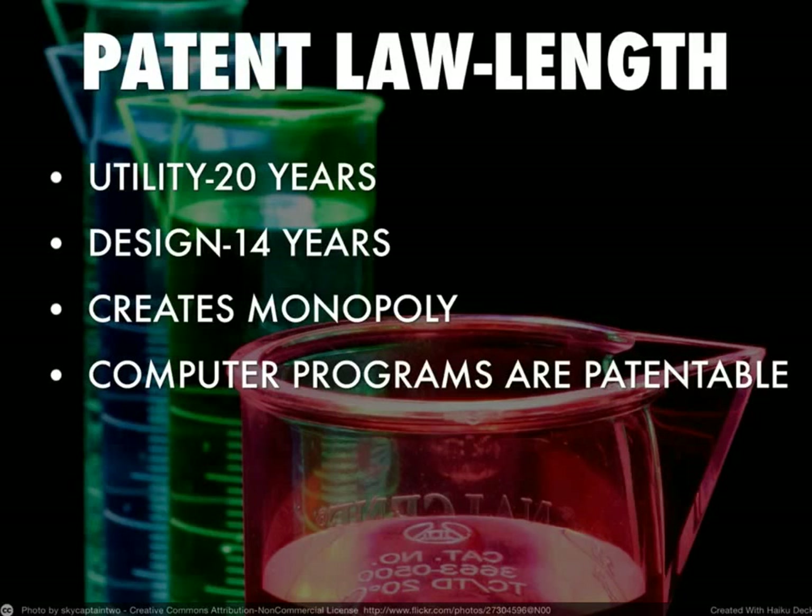Drug manufacturers advertise very heavily because they want people to use that drug during the time they have that monopoly. When that 20 years ends, anyone can make that same drug — that's where generic drug manufacturers come in. They are often ready and waiting for that 20 years to expire, and immediately upon expiration they make the generic version of the drug. In order to get a patent, you need to file it with the Patent and Trademark Office, so the patent is public. All those patents are posted there — people can see them, but they just can't use the patent until the expiration of the monopoly.